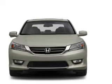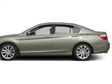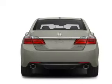Keyless entry, leather seats, power door locks, power windows, cruise control, Bluetooth wireless, and an AM-FM stereo with a CD player.